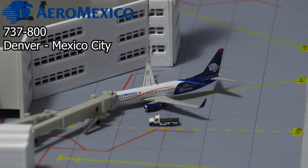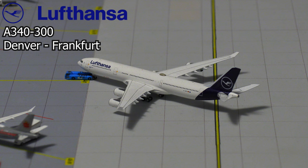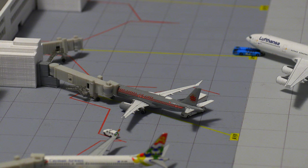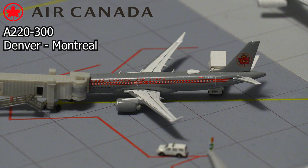The Aeromexico aircraft will be heading out to Mexico City. And just pushing back out of the gate, we have this Lufthansa Airbus A340-300. This aircraft is pushing back and it'll be heading out to Frankfurt, Germany. Following that, we have this Air Canada Airbus A220-300 in the special retro livery, and it'll be pushing back shortly and heading out to Montreal.